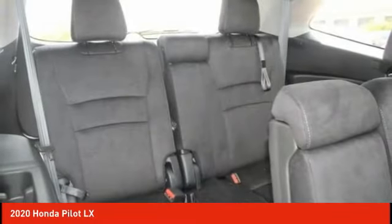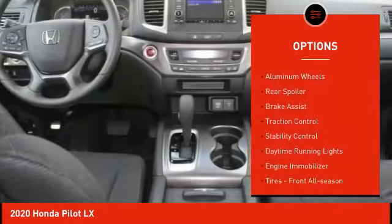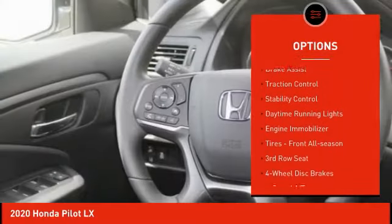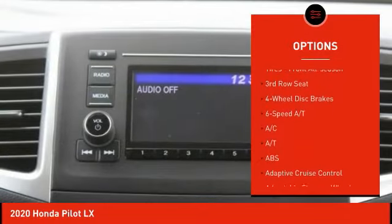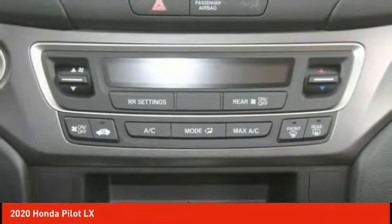Here are some of this vehicle's great options: tire pressure monitor, all-wheel drive, aluminum wheels, rear spoiler, brake assist, traction control, stability control, daytime running lights, and engine immobilizer.